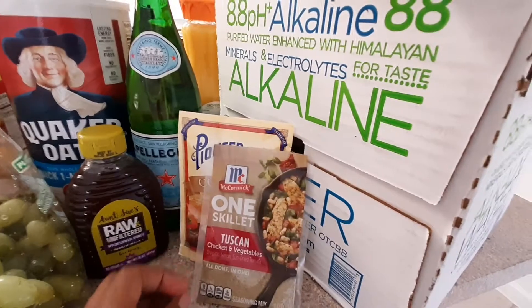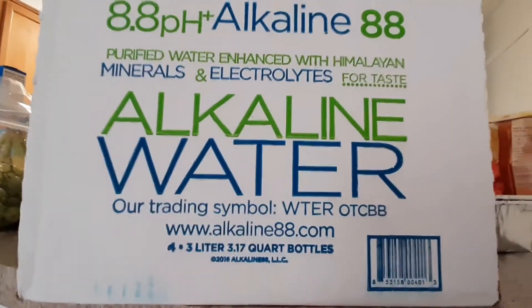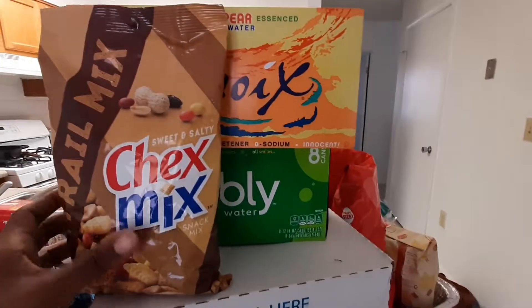Here's this alkaline water — I'm not exactly sure what it does, but my husband is really big on specialty bottled water. This trail mix is for me to snack on.